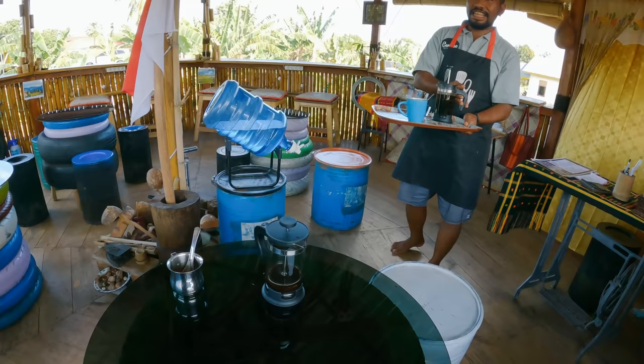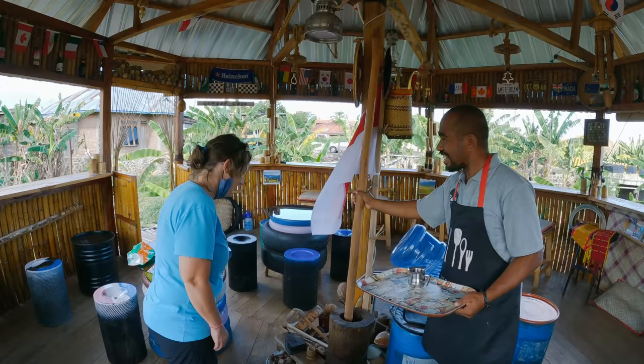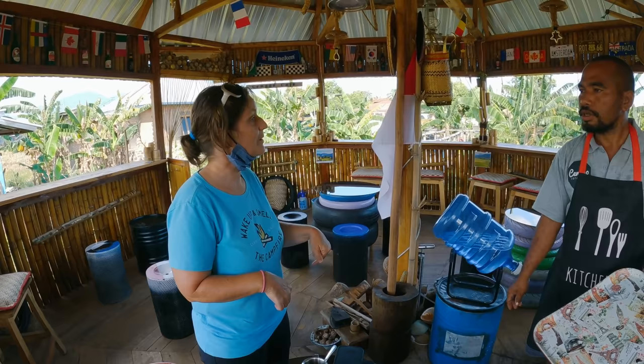This coffee is from Flores, from this area. He does the beans — roasts them and crushes them all by hand, so it's very strong. Good muscles! And the sugar — yes, he uses the palm sugar from here as well.